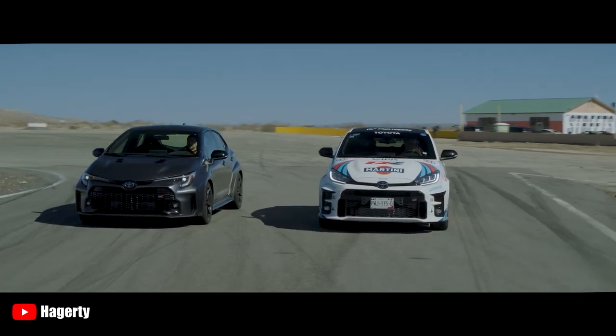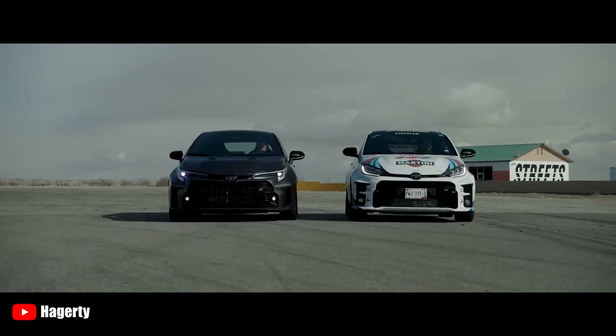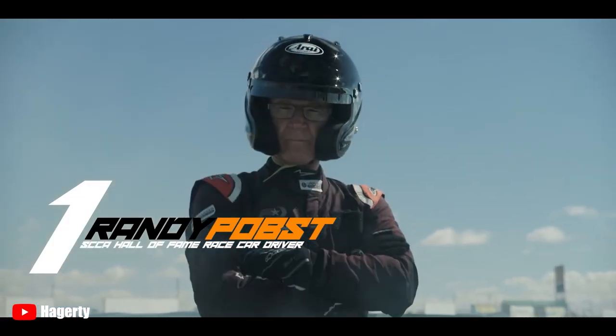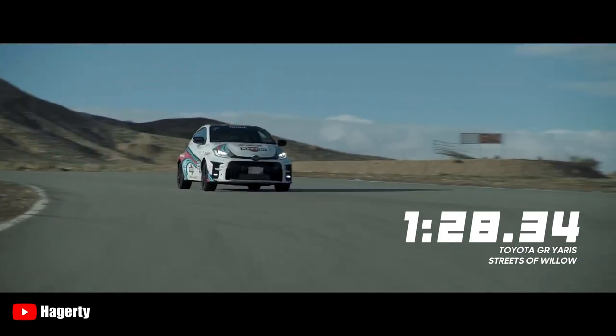About a month ago, Hagerty took the GR Yaris and GR Corolla around Streets of Willow, my local track, and professional driver Randy Popst set a lap time of 1:28.3 in the GR Yaris.